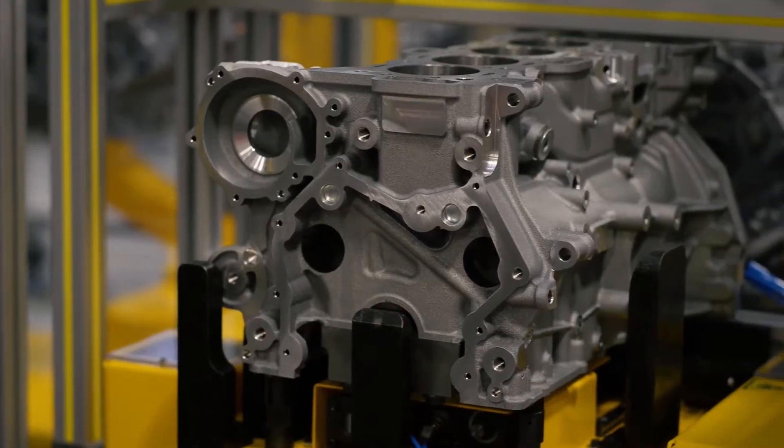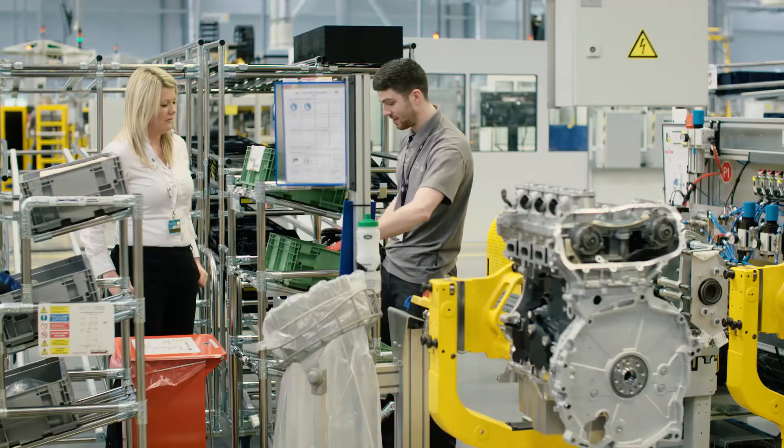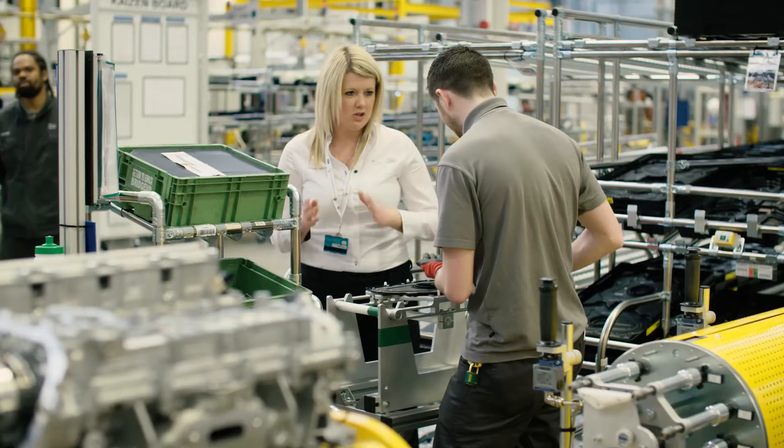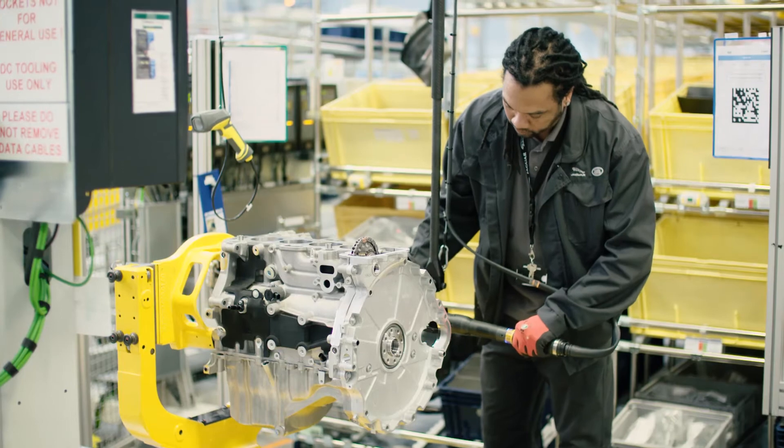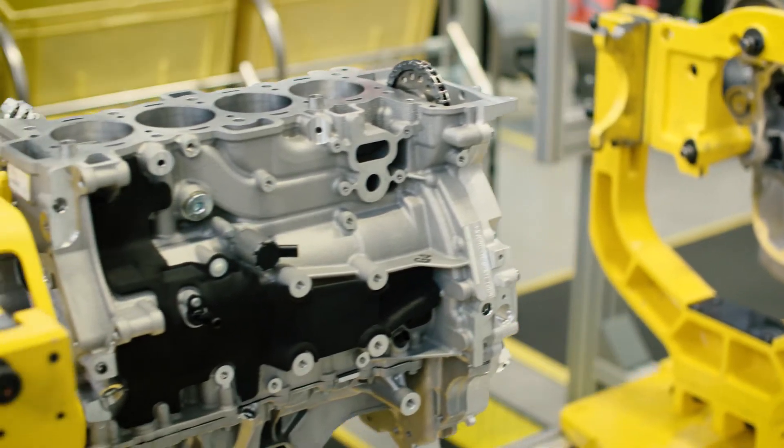The petrol Ingenium supports Jaguar Land Rover's ambition for global manufacturing growth and I feel really proud to be a part of that exciting opportunity. It's really great they've been able to produce a petrol engine with lower emissions and great fuel consumption. It's more efficient, it's lighter, and it's still got the power of the older type engines, and so to be a part of that is fantastic.